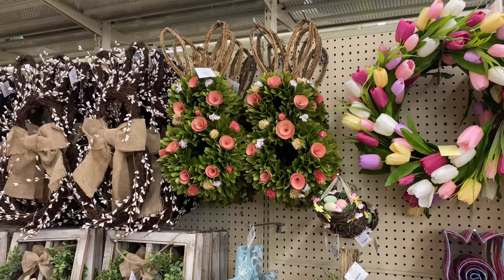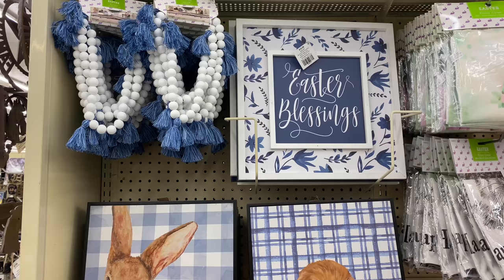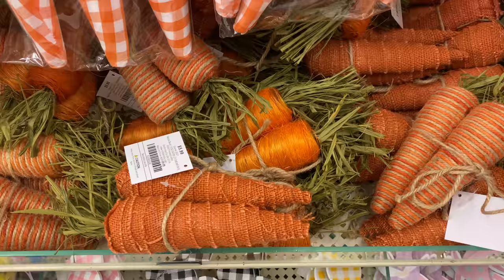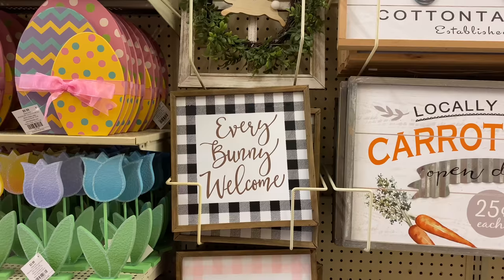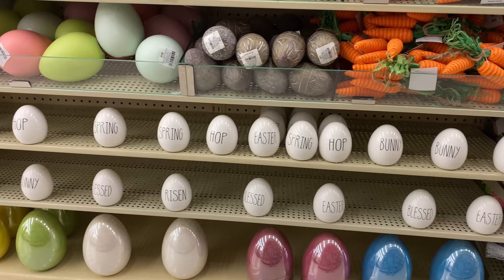Hey friends, welcome back to my channel! In today's video I'm bringing you to Hobby Lobby to explore all of their Easter decor for 2021. If you like this video, be sure to hit that red subscribe button along with the notification bell so you never miss my upcoming videos on Mondays, Wednesdays, and Fridays. Without further ado, let's jump right in.